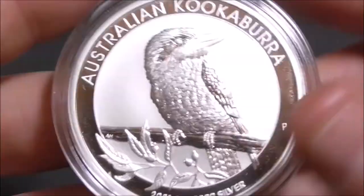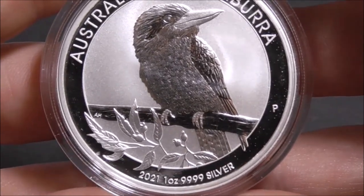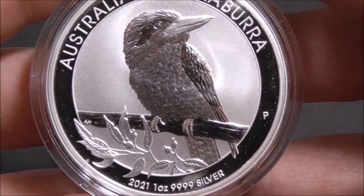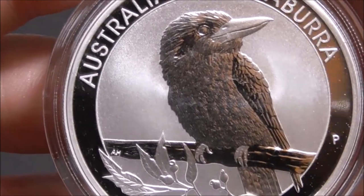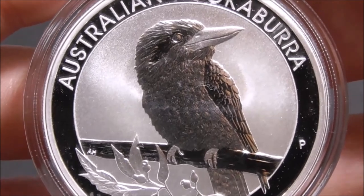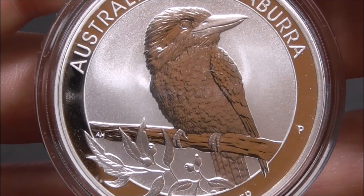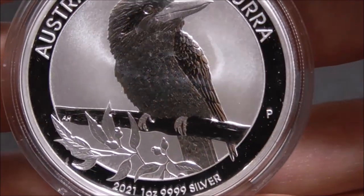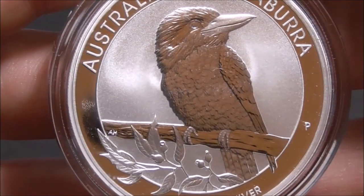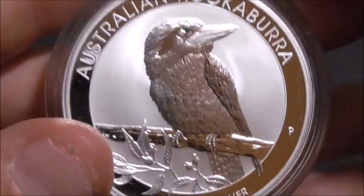The coin is housed in a plastic capsule to protect its brilliant uncirculated finish and design. It really is a lovely coin — a lot of detail in the feathering, the eye, the branch. This one is a cracker.